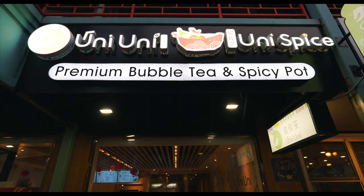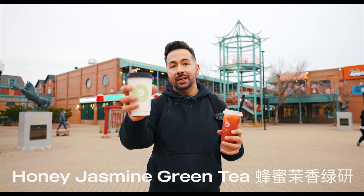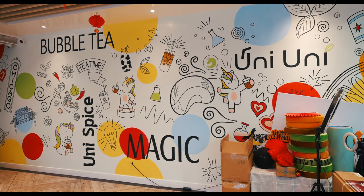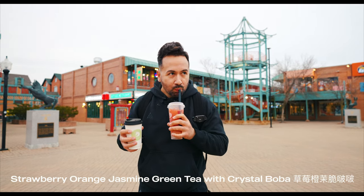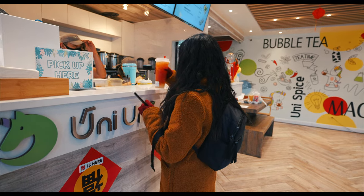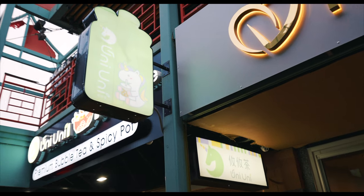The next stop on our Chinatown food tour is Ooni Ooni, where you can pick up some delicious teas. Narissa went with the honey jasmine green tea hot, and I got a strawberry orange jasmine green tea with crystal boba. Haven't had my caffeine this afternoon, so... Oh, that is good. The jasmine with the green tea and the fruit flavor is mixing in. I'm about to get a jolt of this fruit tea from Ooni Ooni.